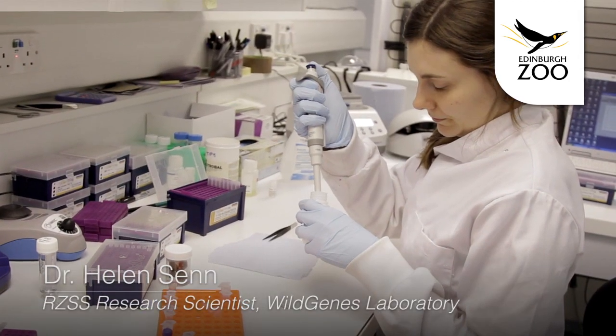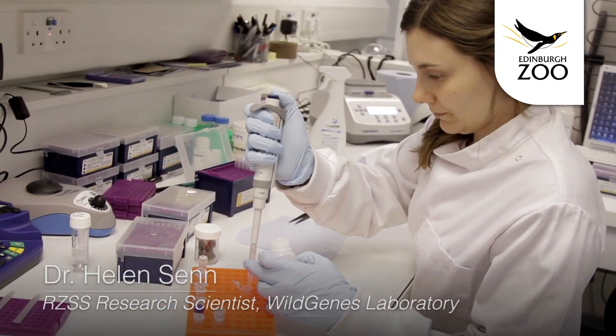Hi, my name is Helen Sen and I'm a research scientist at RZSS. There are a number of reasons why we might want to examine an animal's DNA to aid with conservation.